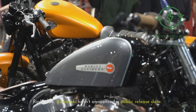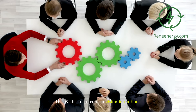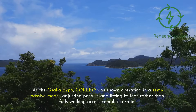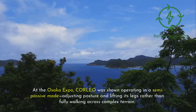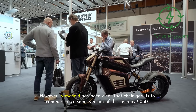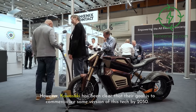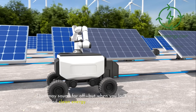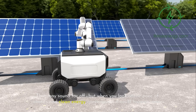Right now, Kawasaki hasn't announced a public release date — this is still a concept, a vision in motion. At the Osaka Expo, Corleo was shown operating in a semi-passive mode, adjusting posture and lifting its legs rather than fully walking across complex terrain. However, Kawasaki has been clear that their goal is to commercialize some version of this tech by 2050. That may sound far off, but when you look at the pace of robotics and clean energy convergence, it could happen sooner.